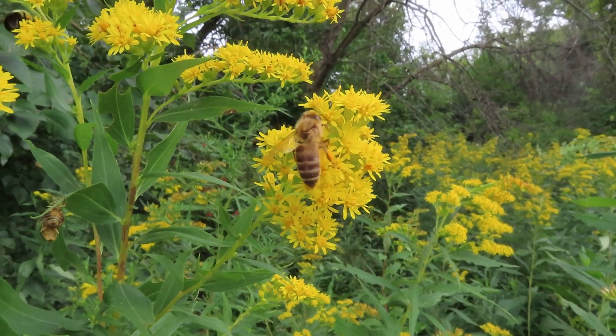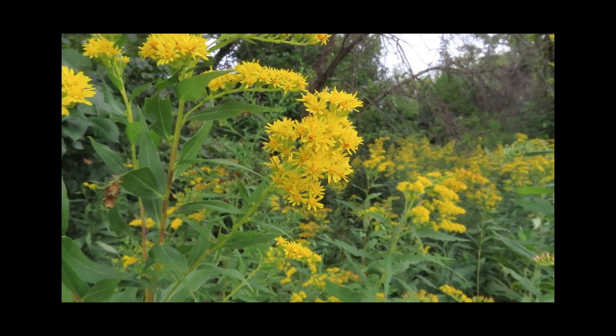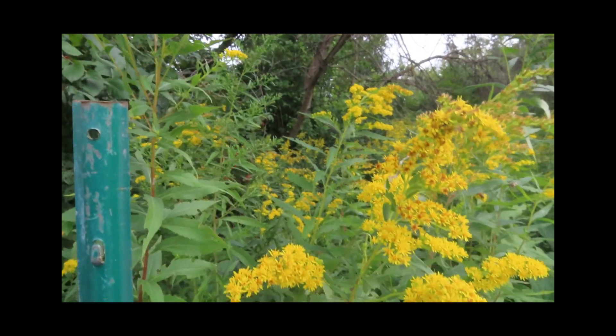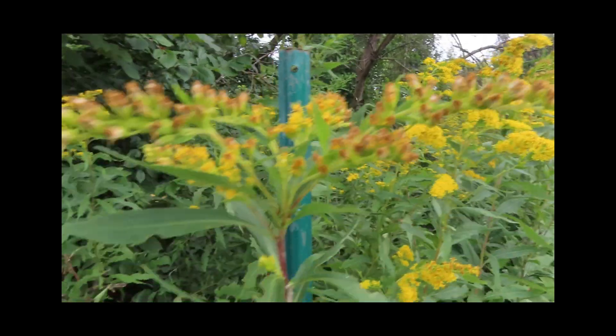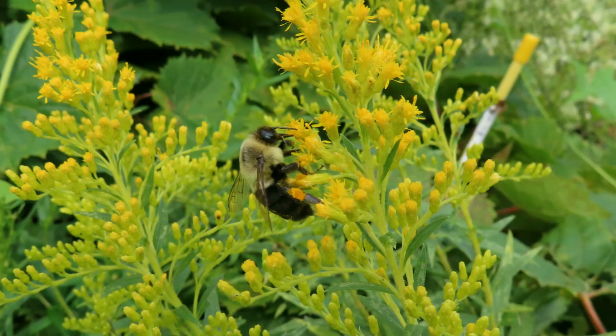So, sensing the charge, the bee moves in. When we say the flower is negatively charged, that includes the pollen. Since opposites attract, the pollen, which is negatively charged, jumps to the bee's positively charged body, kind of like when styrofoam sticks to your hands and you can't get rid of it.